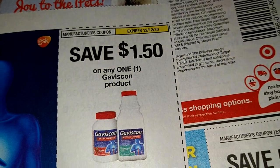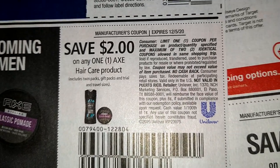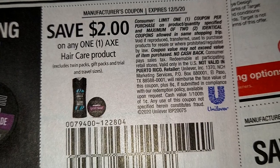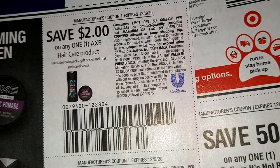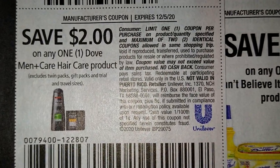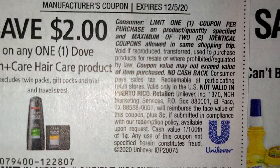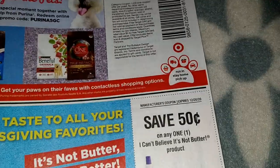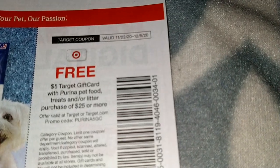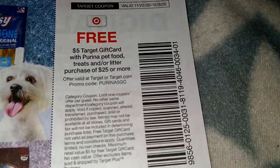Long lasting heartburn relief. Oh guys, I just seen something good - looky there! Two dollars off on any one Axe hair care product - awesome sauce! And on any one Dove hair care product too - awesome sauce! Okay we got a Target gift card, a five dollar gift card on Purina pet food, treats, or litter purchase of twenty, twenty-five dollars or more. And we have the butter.